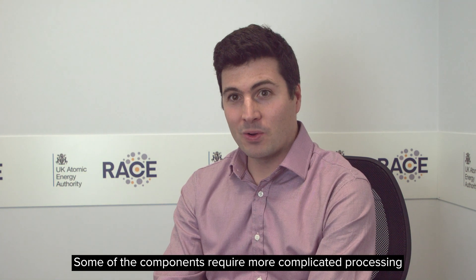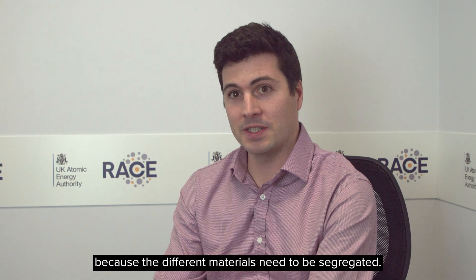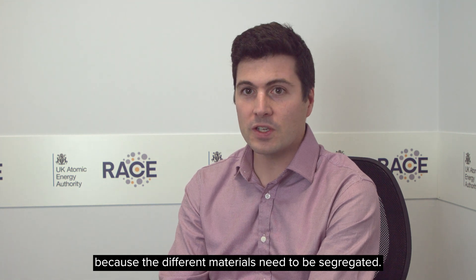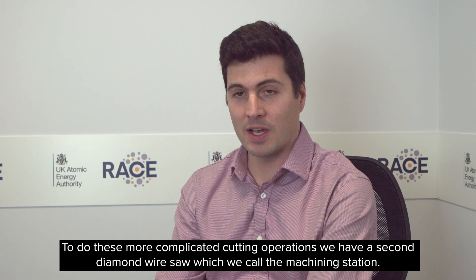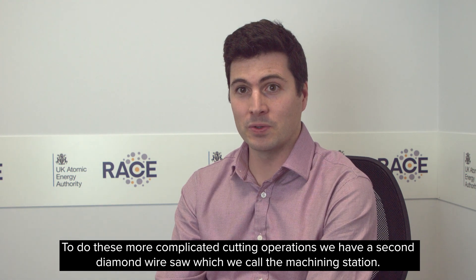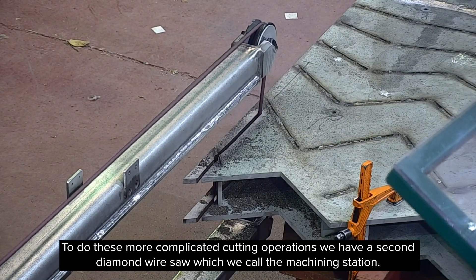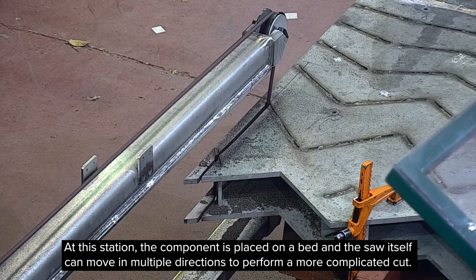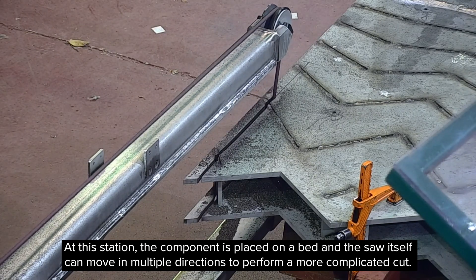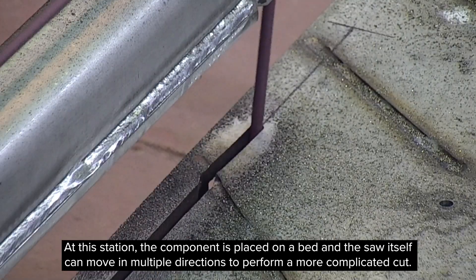Some of the components require more complicated processing because the different materials need to be segregated. To do these more complicated cutting operations, we have a second diamond wire saw which we call the machining station. At this station, the component is placed on a bed and the saw itself can move in multiple directions to perform a more complicated cut.